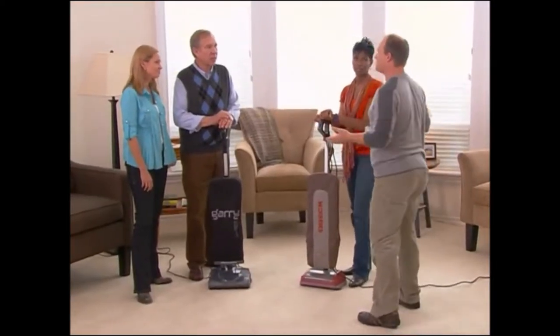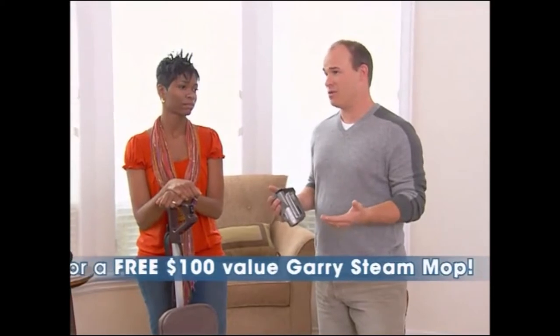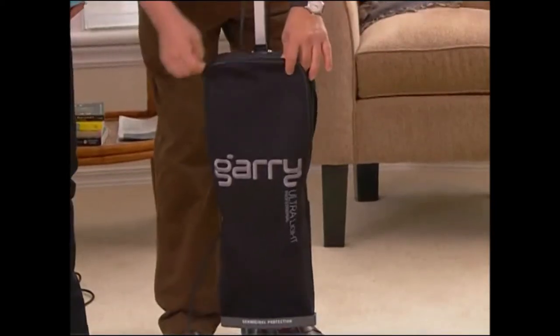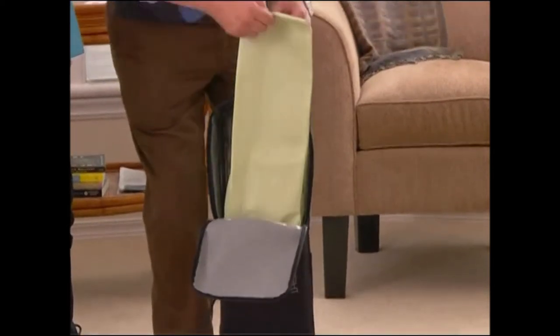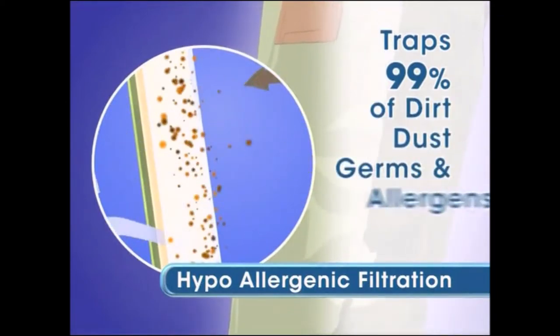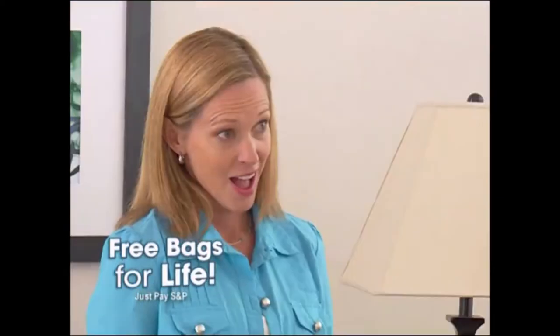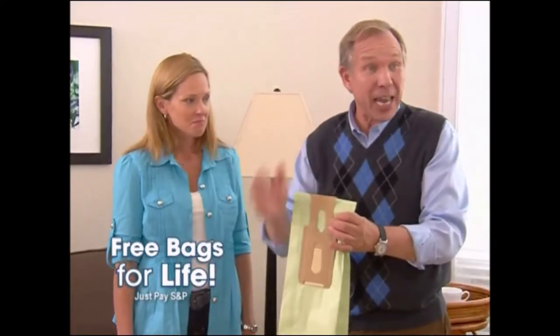What I really want from a vacuum is help keeping allergens like dust mites and pet dander under control — I have allergies. Once all that dust, dirt, and dander have been picked off the floor and out of the air, everything is sealed right in here forever. Gary's germicidal bags trap over 99% of all dirt, dust, germs, and allergens. My Oryk has a bag like that — yes, and it's great technology, but you have to pay for the bags. With Gary, you get free bags for life. You're never going to have to pay for them — not this year, not next year, not five years from now, not ten years from now.